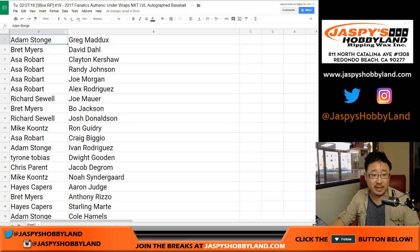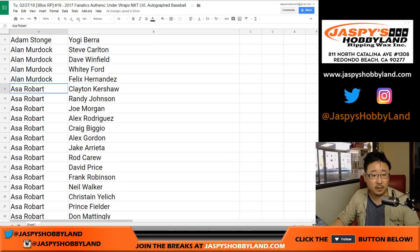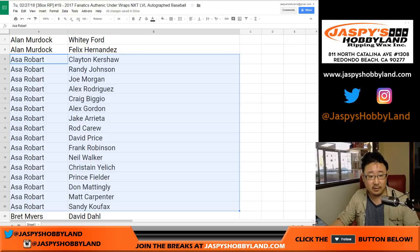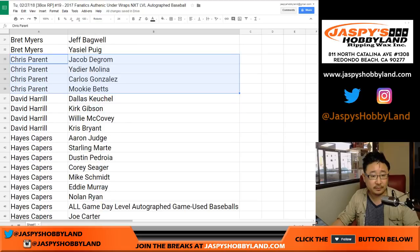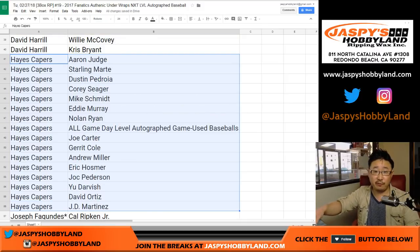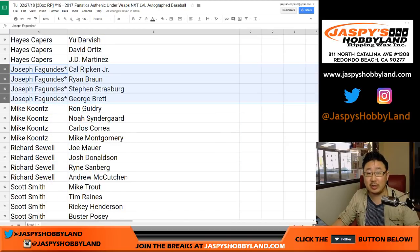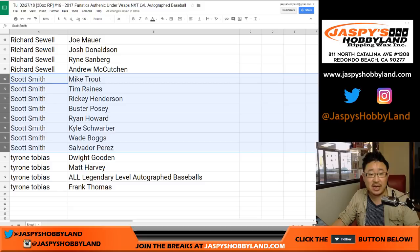Let's go back to the top and alphabetize by first names — it'll be easier to keep track of who you have. Adam, Alan, Asa — got a bunch of spots there. Brett, Chris, Dave, Hayes. If this is your first time doing this break, there'll be a little card that comes out indicating whether it's a game-used break or not. Joe Fagundas — there's your last spot. Mojo, Mike Koontz, Richard, Scott, and Tyrone.